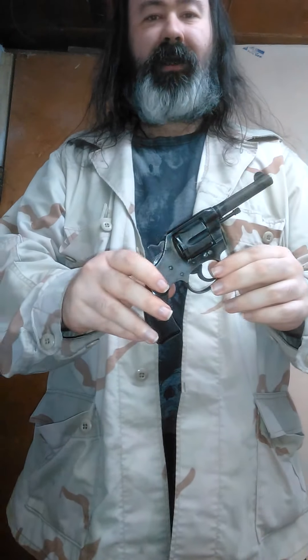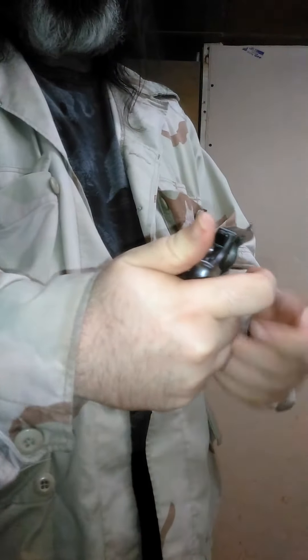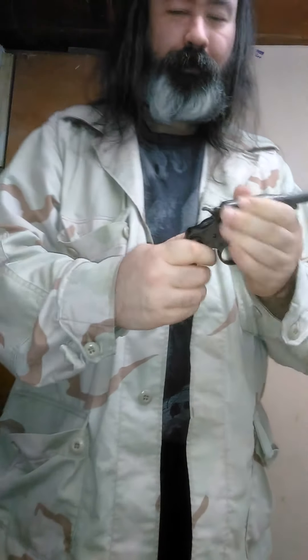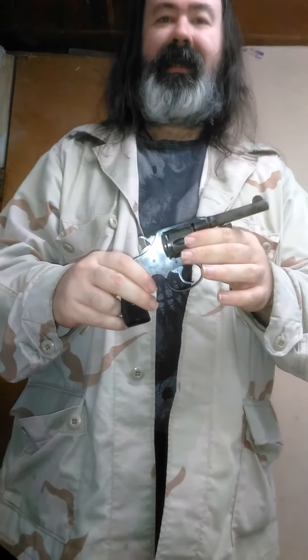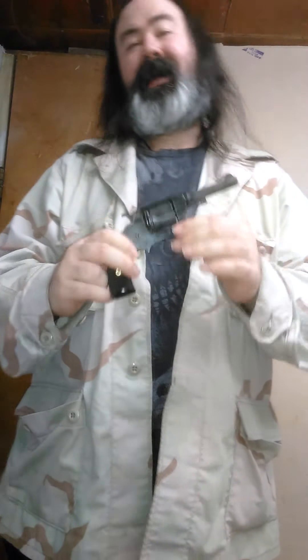Also in .32 Smith & Wesson Long, an American favorite — the Colt Pocket Police. This one has a swing-out cylinder that we're more used to. Six rounds. Even for its age — I dated this one to 1914, over a hundred years old — it's still solidly reliable. The lockup on this gun is fantastic.